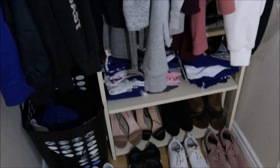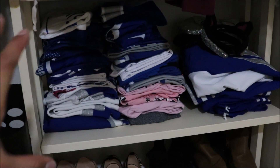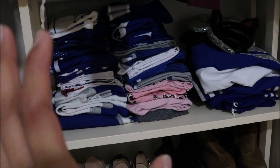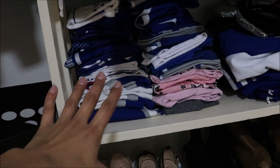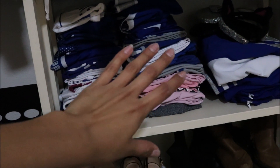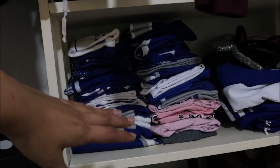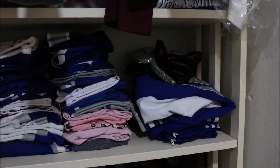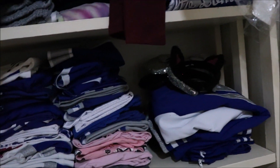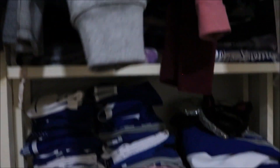Now moving down to this shelving area. This whole section, believe it or not, is all spirit wear or school attire. I have all of my old cheer clothes from last school year towards the bottom, and going up I have my uniforms and new spirit wear, then my warm-ups, and I just have some mini ears. And then above that, I have some pajamas, sweatpants, and leggings.